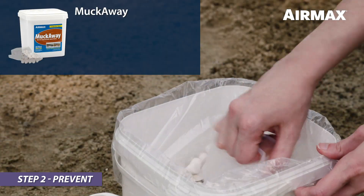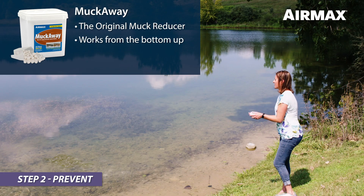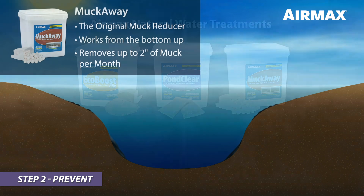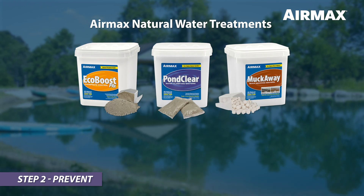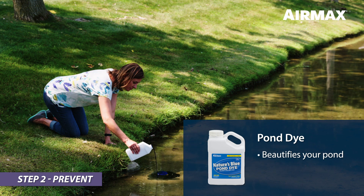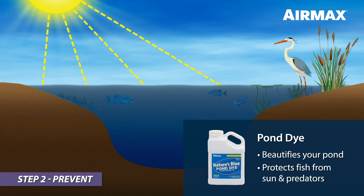Muck Away, the original muck reducer, is formulated with specialized beneficial bacteria that works from the bottom up, digesting and eliminating up to 2 inches of muck per month. All AirMax preventive treatments can be used in water bodies used for swimming, fishing, and other recreational activities. You can also further enhance the look of your pond and provide protection from the sun by adding AirMax Pond Dye.